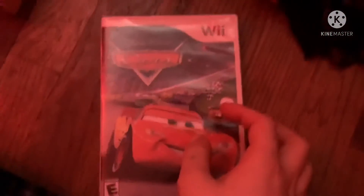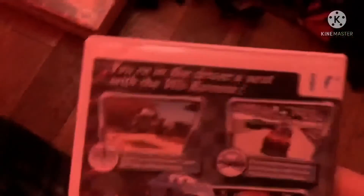Four more games left. Next game is Cars from 2006, based on the 2006 movie of the same name. Here's the front, spine, and the back. You're in the driver's seat with the white remote. Rated E for everyone. Here's the red colored disc and the instruction booklet.